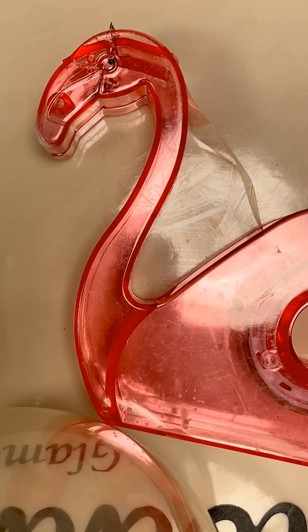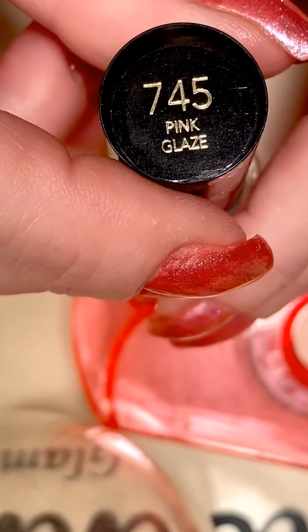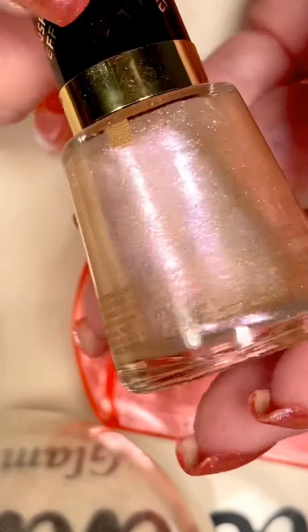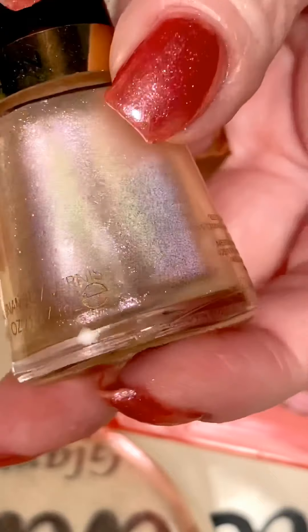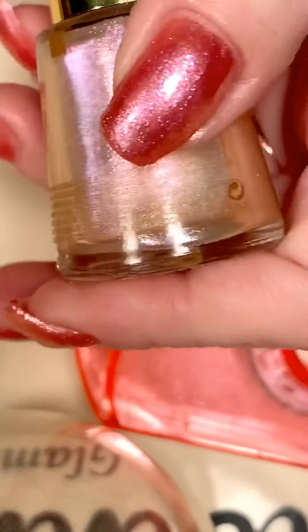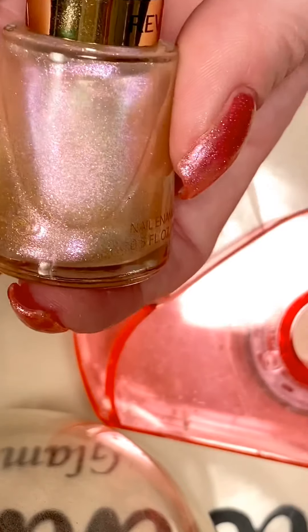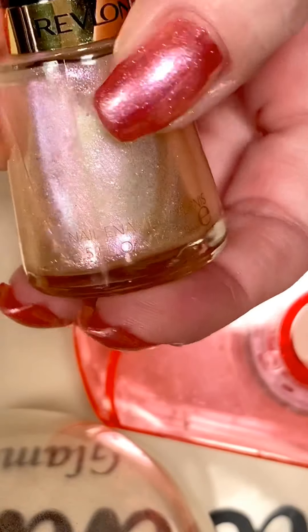And then I used a topper that I've used before. This is called Pink Glaze, and it's by Revlon. It's just a pinky, opal-y, shimmery topper. It's not very bumpy — it doesn't leave a heavy glitter feel and it comes off real easy. So I used two coats of that Fuchsia Frost, and then one coat of this on top.